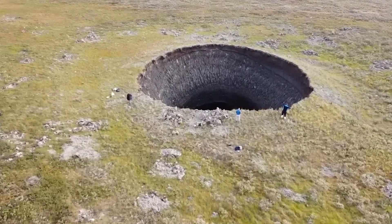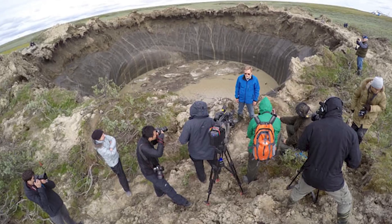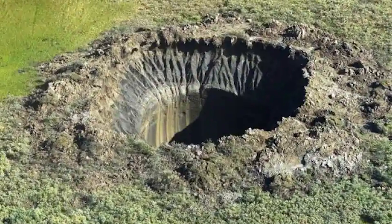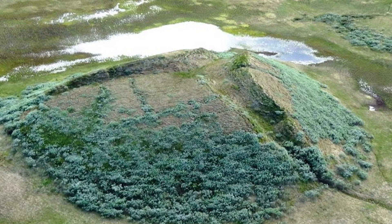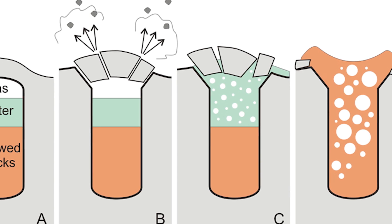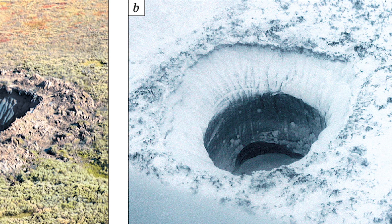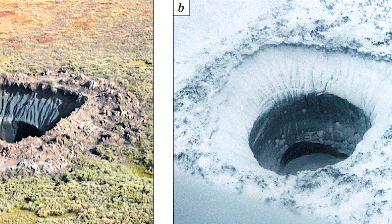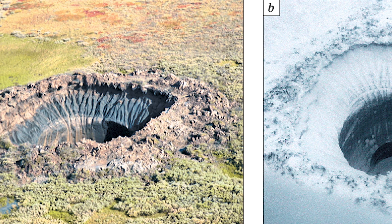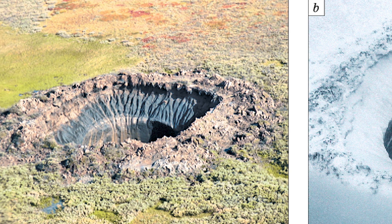A recent study suggests that gas emission craters form when subterranean methane accumulates under permafrost, causing pressure to build until the land gets deformed and eventually explodes. Scientists think this is associated with rising temperatures causing the permafrost to thaw and release these gases, which makes sense since the Arctic is warming twice as fast as the global average.